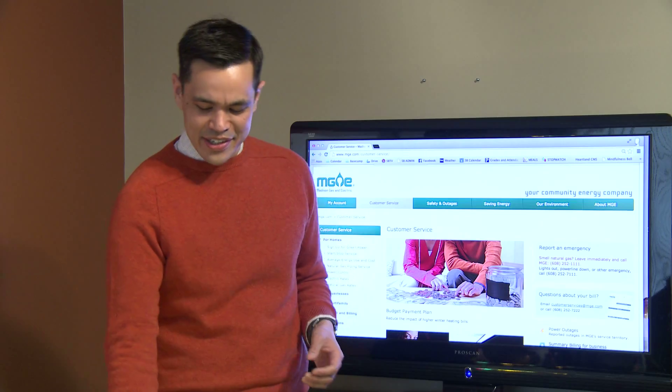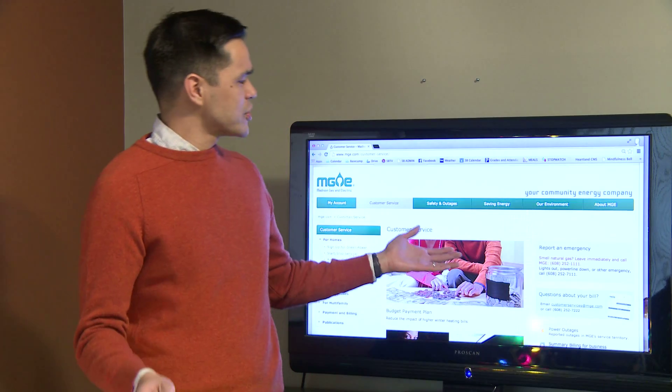Calls to our home energy line really pick up during winter. Most people want to know, why did my energy bill go up? There could be a lot of reasons, like holiday lighting or a bunch of new electronics. But that's usually not why. Any guess what the biggest winter energy hog is?